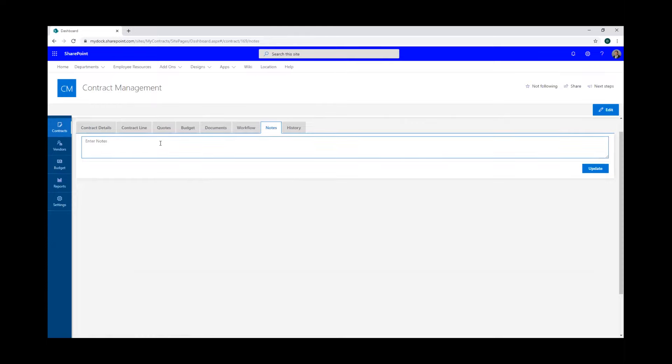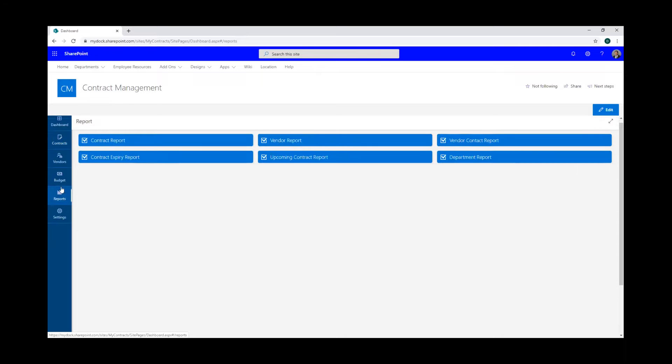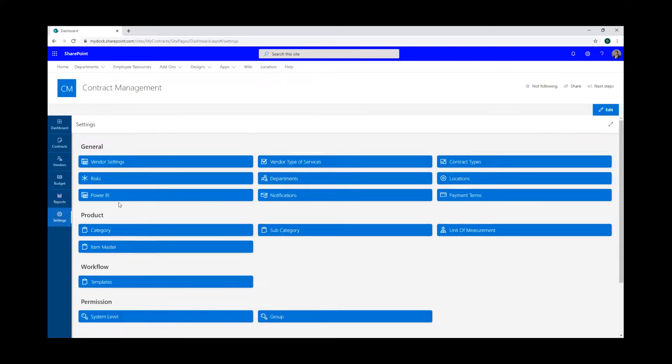Under the notes tab, you can enter notes for this contract and see the history of everything that's happened within it. We have a reports function: under this tab we have a reporting function where you can search by vendor report, expiring report, or if you have Office 365 you can use Power BI and generate reports right here within this tab. Under settings, you also have the ability to amend vendor settings, types of service, contract types, office locations, and different product categories.